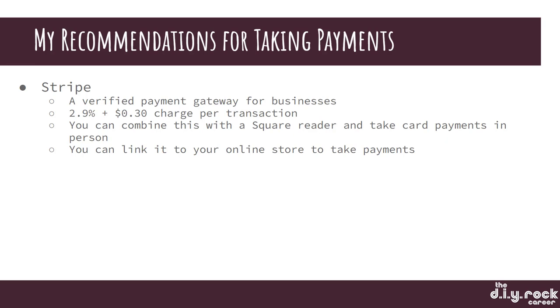You can also link Stripe to your online store to take payments. So if you're taking payments from an online store — whether you have WooCommerce, a WordPress site, a Shopify site, or whatever — you can use Stripe payments.